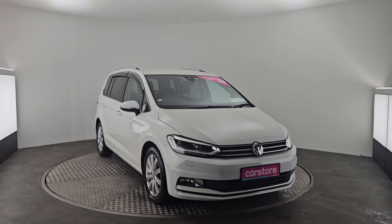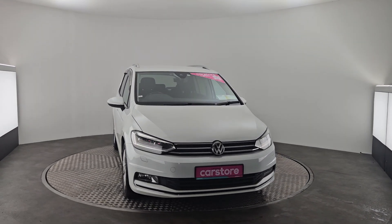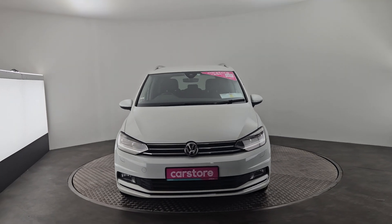Hello, it's Eben here from Kiri's Car Store in Cork. Today we have a beautiful 2017 Volkswagen Touran finished in a lovely white.